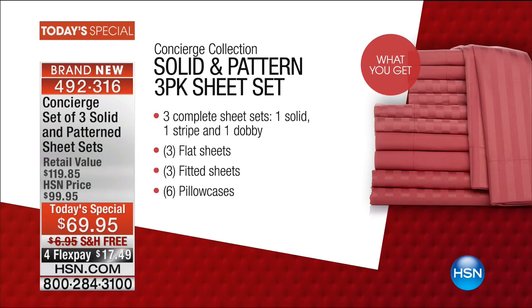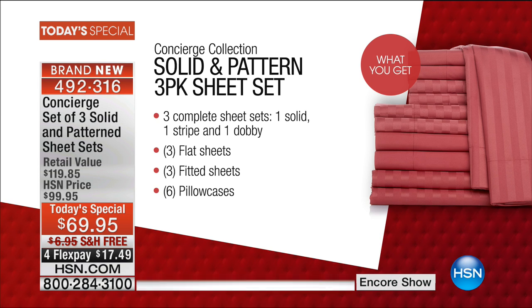Premium signature microfiber at a price we've never been near before. Here's what you're going to get for $69.95: three complete sheet sets — one solid, one stripe, and one with a dobby check. Three flat sheets, three fitted sheets, six pillowcases. Four flex pay of $17, and we're going to pay the shipping charge. Five flex if you use the HSN credit card. This is what this holiday is all about — our biggest and best deals of the entire year when it comes to sheets.